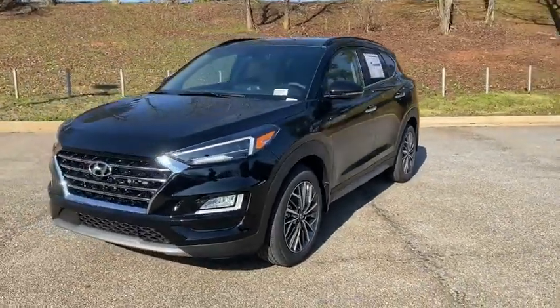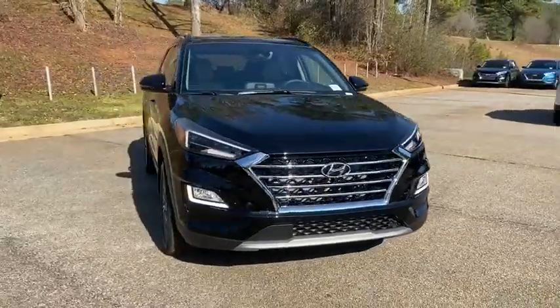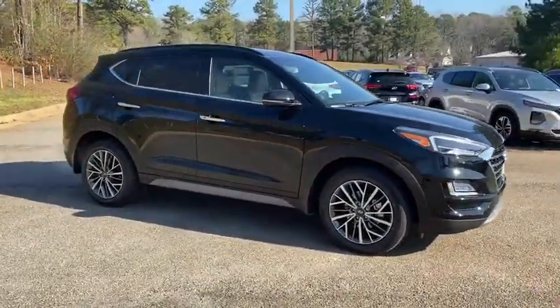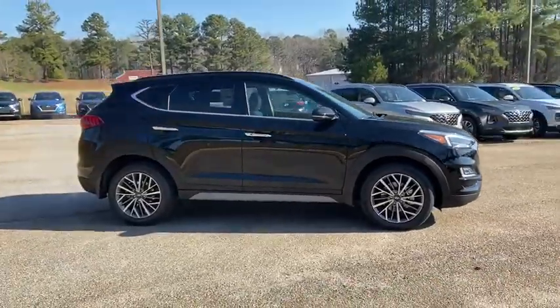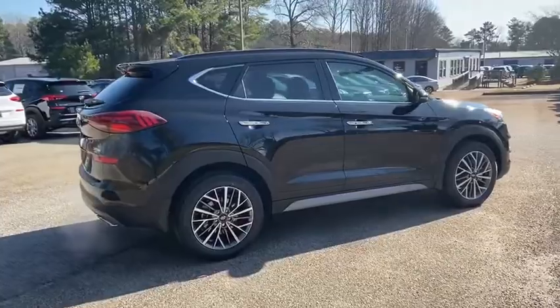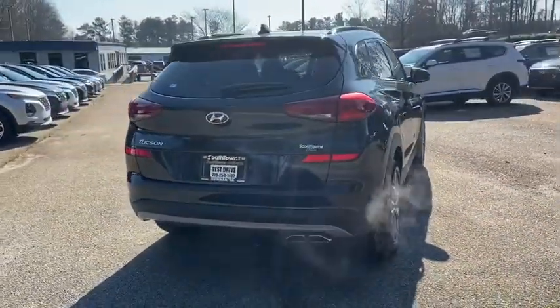We are pleased to show you the 2020 Hyundai Tucson. Boasting low noise and vibration levels and a smooth ride, the Tucson combines the rugged utility of an SUV with the maneuverability and refinement of a car. With its spacious interior, small never felt so big. Here are some of this vehicle's great options.